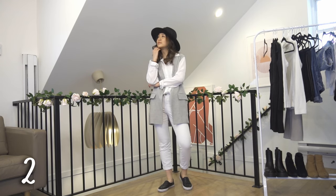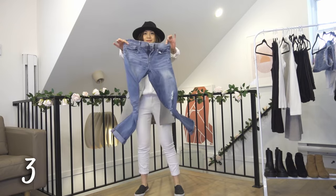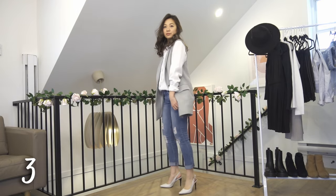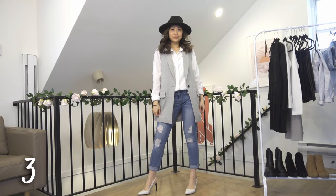If you don't want to wear a hat, this outfit makes me feel like I'm ready to critique some artwork. We're switching the white jeans for some ripped blue jeans. I'm wearing white heels to tie it in with the white button-up shirt for a more complete look.